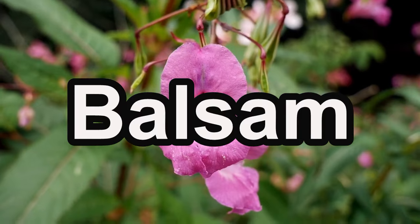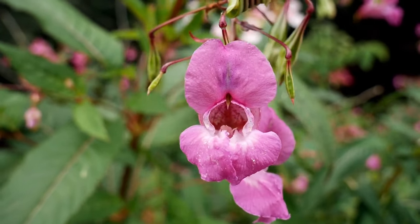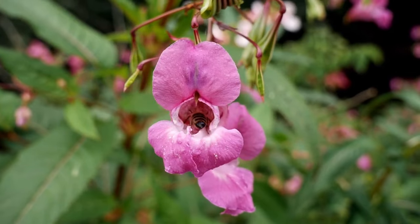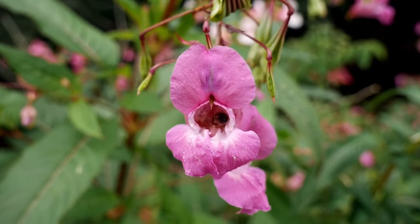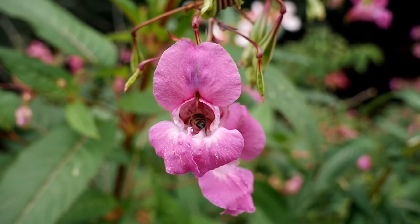For adding a touch of elegance, we have balsam. Sow balsam seeds in March for their beautiful jewel-toned blossoms that bring sophistication to your floral display. Available in different colors like pink, red, and white.